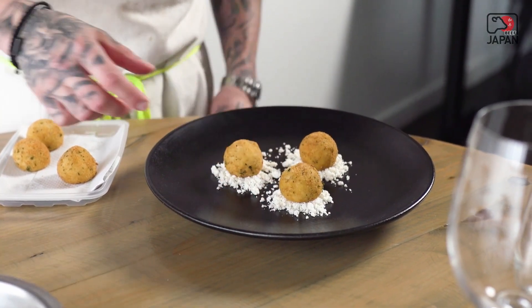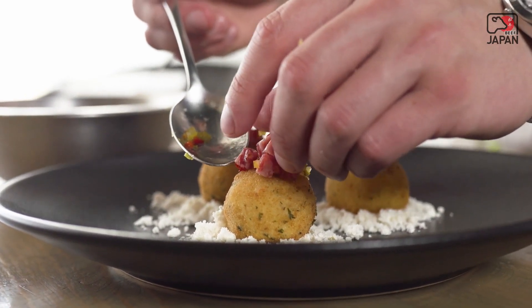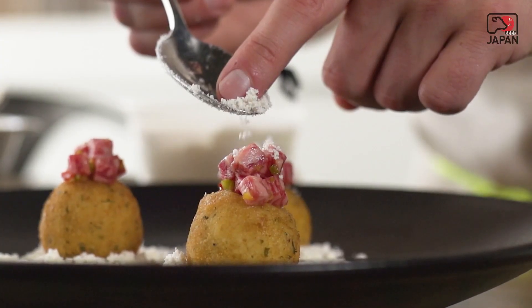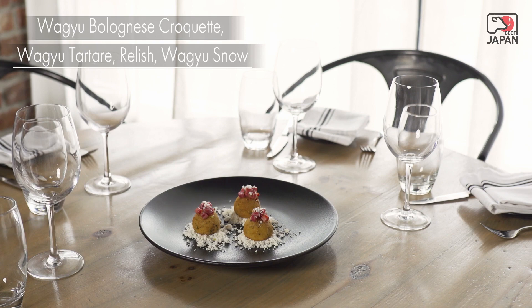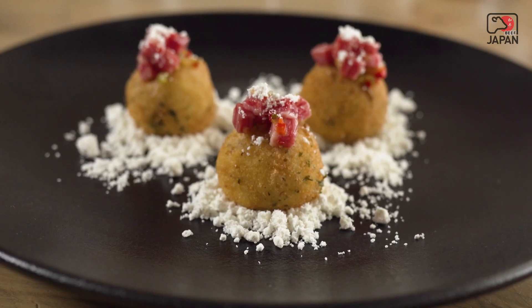We top it off with our relish and Wagyu tartare. After really playing with this chuck roll, I'm literally amazed by how nice some of these pieces were. I feel like I could take this cut and do a million different things with it throughout my restaurant.